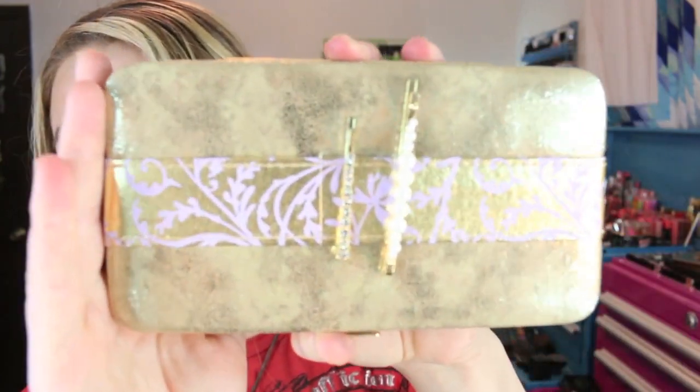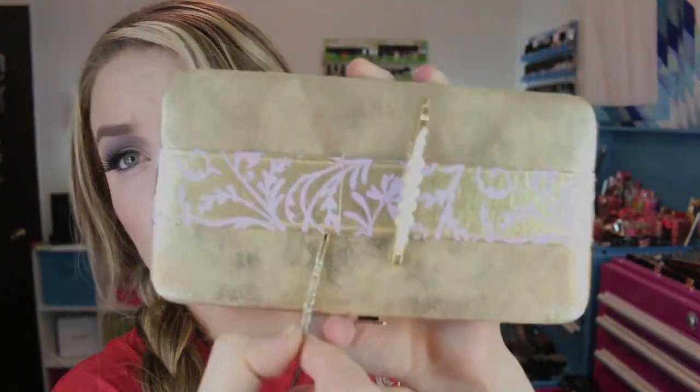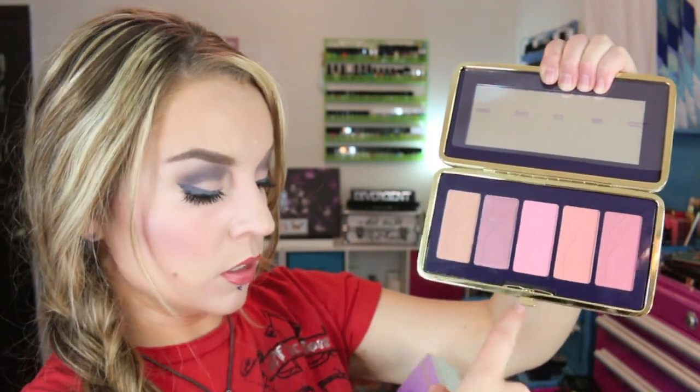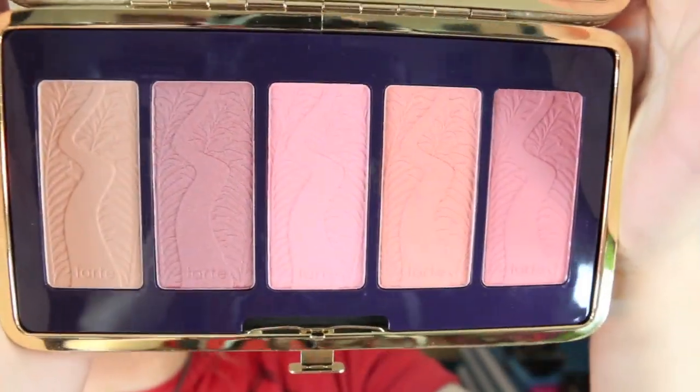I also got the blush palette - it's called the Pinup Girl Amazonian Clay 12-hour blush palette, $42, also from Sephora. The packaging is really pretty - it has two decorative bobby pins that slide off, and a button that opens it up to reveal a pretty good-size mirror. There's a plastic sheet with shade names inside. The five shades are described as brand new: Breathless (pinky beige), Embraced (plummy rose), Whimsy (light pink), Bashful (rosy peach), and Irreplaceable (mauve rose).